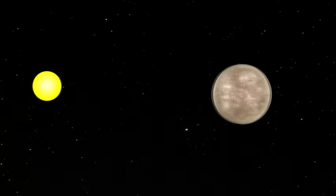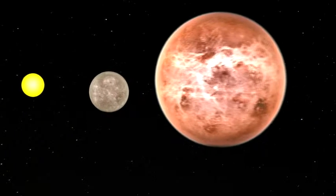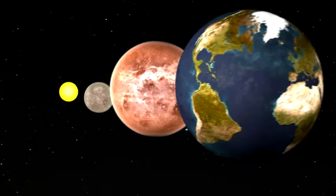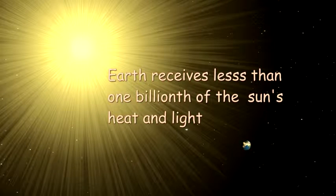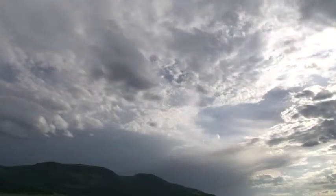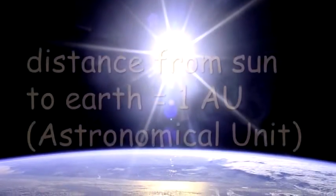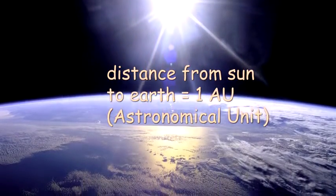At 93 million miles, 149 million kilometers from the sun, conditions on Earth are just right for life as we know it. So, though we receive less than one-billionth of the sun's heat and light, it is enough to keep us warm, in part because our atmosphere provides some help with the greenhouse effect. Astronomers call the distance from the sun to Earth an astronomical unit, or 1 AU.